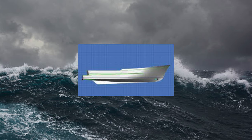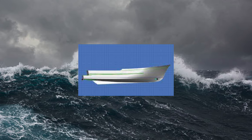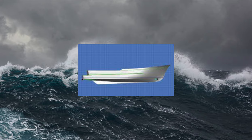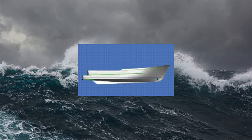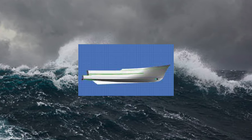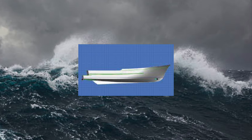Thanks to her fine entry bow combined with its generous upper flare, the semi-displacement hull of the Fleming 55 provides a soft entry into big waves with a very comfortable ride that does not slam in heavy seas. The lack of a hard chine forward also means that there is no annoying wave slapping against the hull when the boat is anchored.